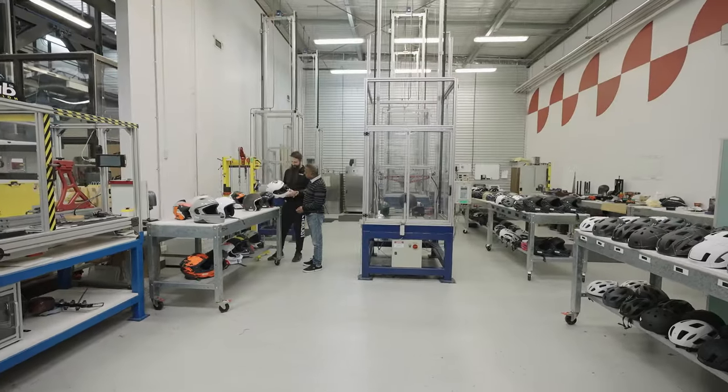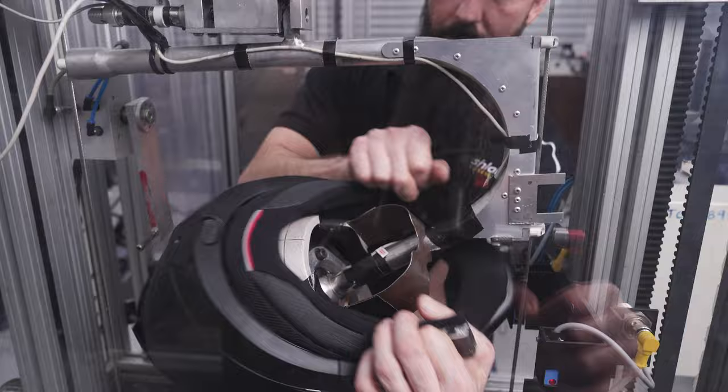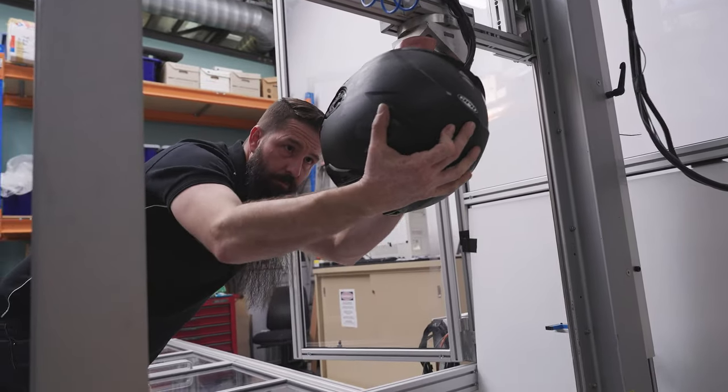Today I'm here at CRASH LAB in Huntingwood to show you how we test helmets for safety ratings. Each helmet is subjected to 17 tests in the laboratory. These tests measure how well the helmet reduces impact forces and how stable the helmet is on the rider's head in a crash.